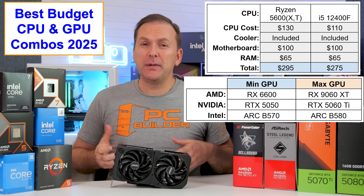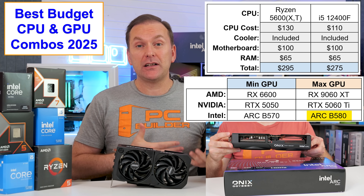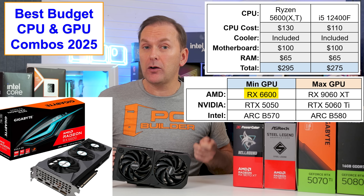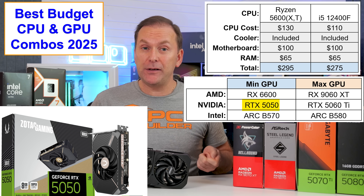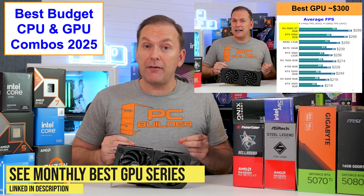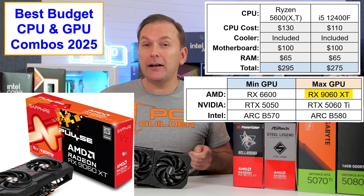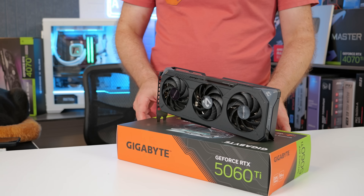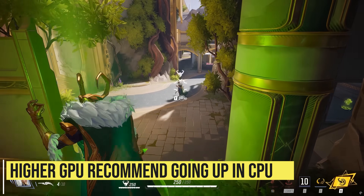For a GPU, most cheap graphics cards begin around $230, with something like the Intel Arc B570 10GB for $240 or the Arc B580 12GB for $260. Both are heavy on CPU usage, but the CPUs we're considering should be fine at 1440p. AMD Radeon options start around the $220 RX 660 8GB and include the $270 RX 9060 XT 8GB. Nvidia options start around $250 for the RTX 5050, or $260 for the RTX 3060 12GB. For a maximum graphics card at this tier, I'd look at the RX 9060 XT 16GB at about $360 or the RTX 5060 Ti 16GB at about $430. Beyond that, we start hitting diminishing returns for CPU-heavy or competitive titles, and I'd recommend upping the CPU platform.